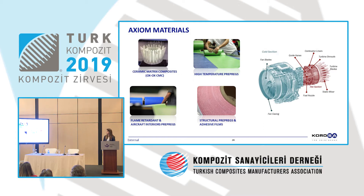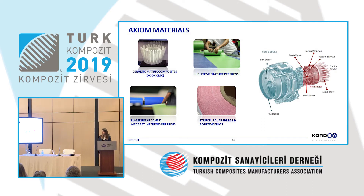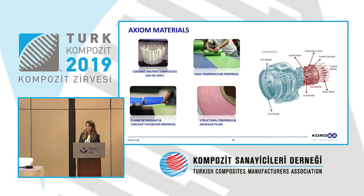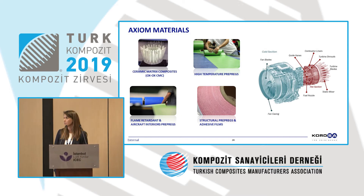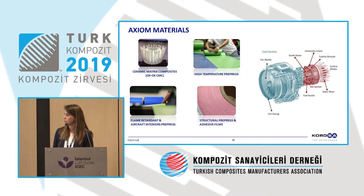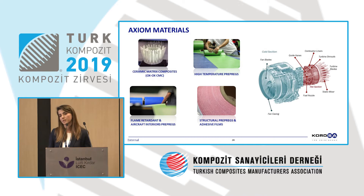We have the recent addition of Axiom Materials, acquired just two months ago. They have cyanate ester matrix composites, used particularly in aircraft engines — at temperatures of around 1,000 centigrade degrees, these materials can still resist such high temperatures. At the moment, Axiom is in the position of single supplier for many OEMs. High Tg, high-temperature prepregs are also available. They also offer flame-retardant materials, as well as structural prepregs and adhesive films.